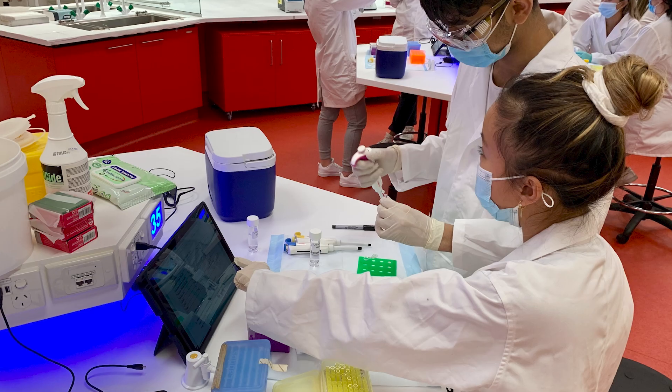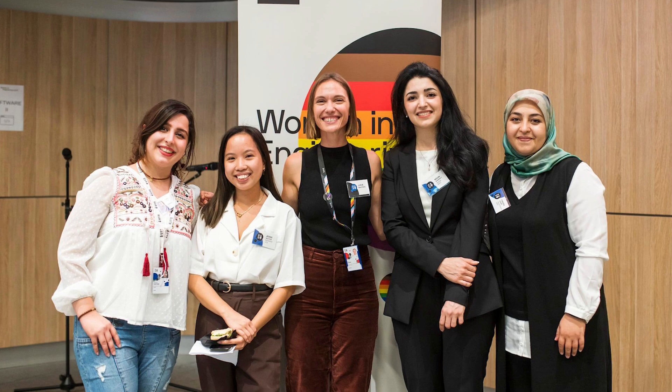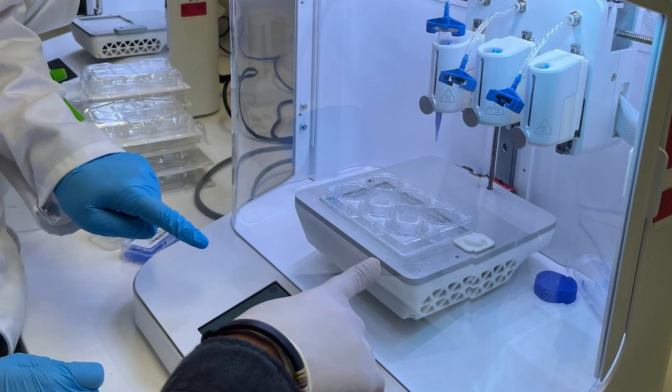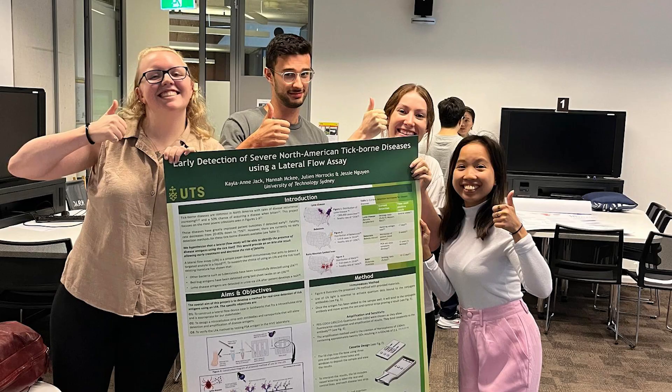When it was time to apply for full-time jobs, employers really wanted to know: how did you apply your skills? What projects have you worked on? I had all these great examples, like the time my group developed a machine that could use nanoparticles to detect ovarian cancer.